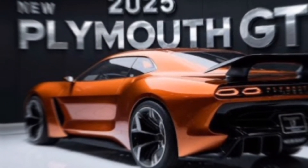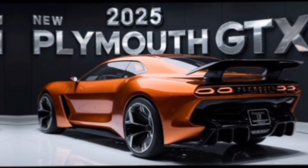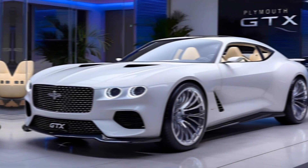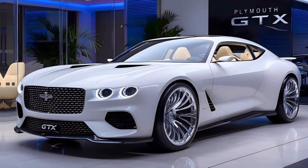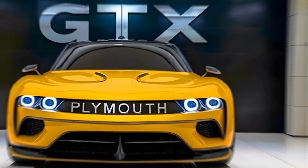The 5.7-liter HEMI V8, on the other hand, produces 485 horsepower and 475 lb-ft of torque, offering a balance of power and efficiency. Both engine options provide exhilarating performance and a thrilling driving experience.